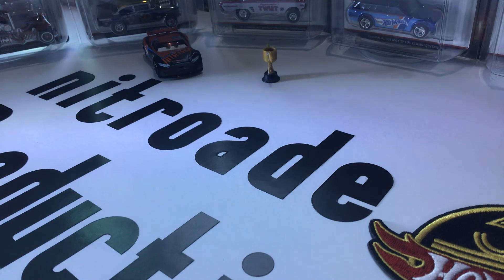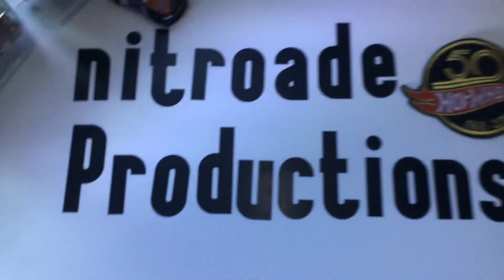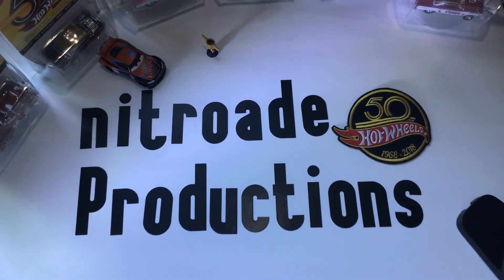I'm going to be talking louder on my videos because my mom said she has to turn the volume up all the way when watching. That's pretty much it — Nitroid Productions out.